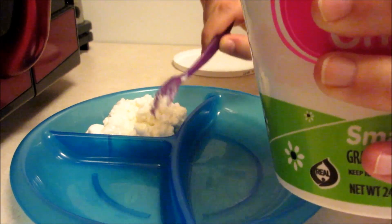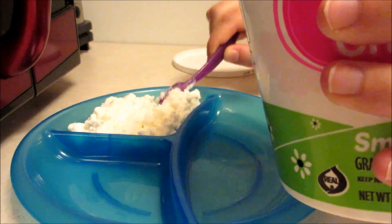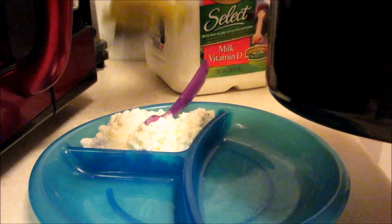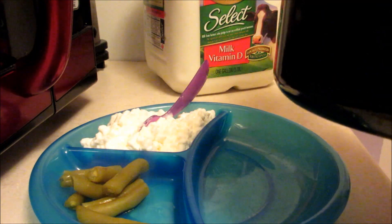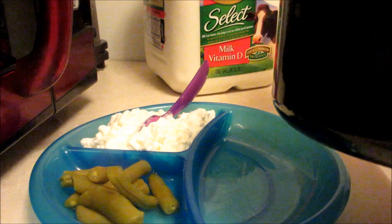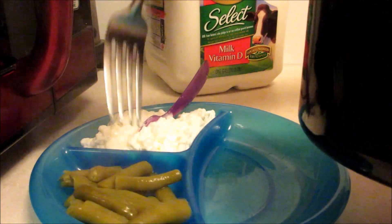Gage and I usually take turns on who makes dinner, but tonight I made it. We also take turns on who gets Maya's food ready — tonight I did it, and she's just having cottage cheese with green beans and rice. She loves all this food and will eat it all up. She also drinks Kemp's whole milk with vitamin D.